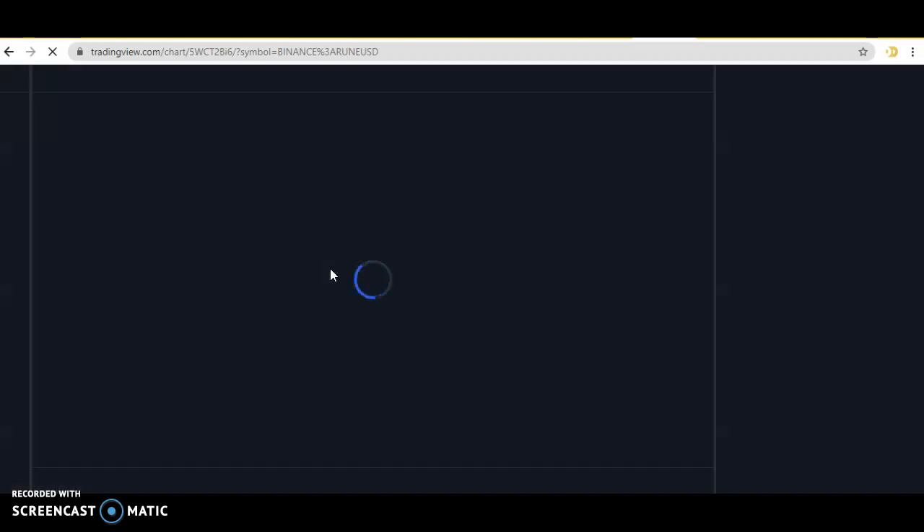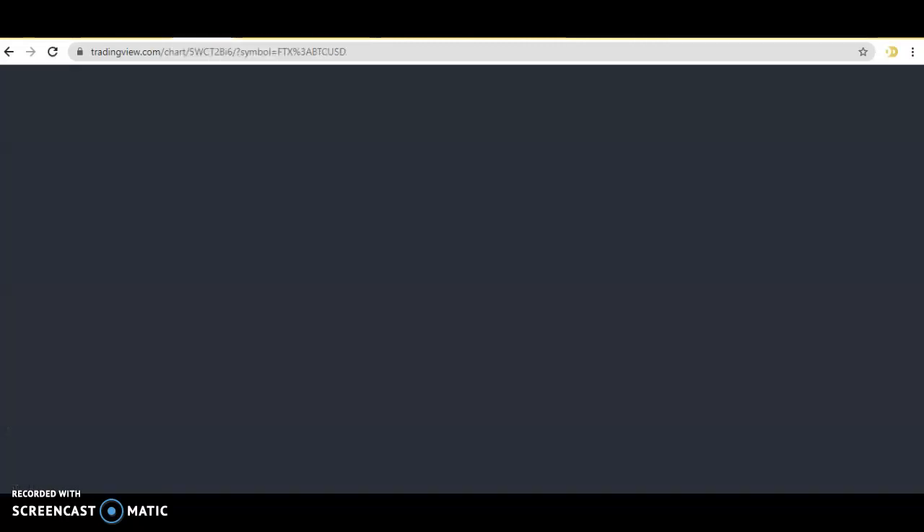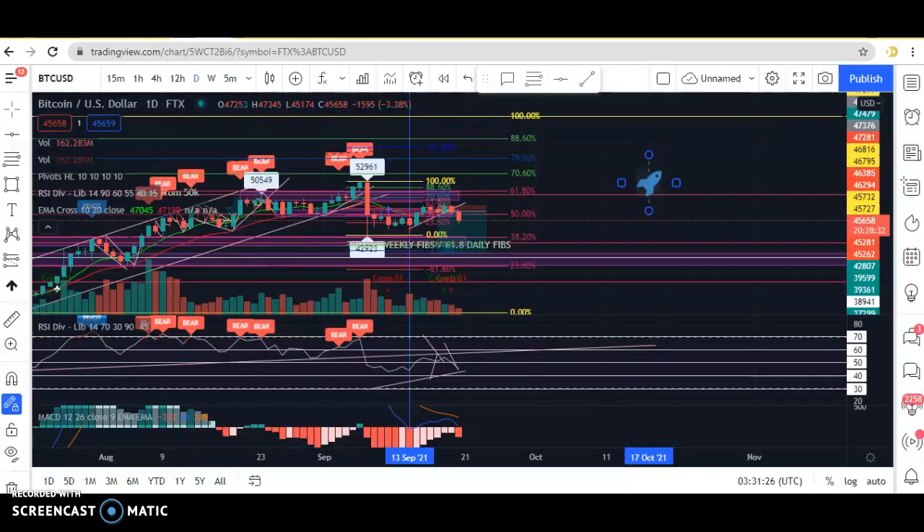Also Rune — let's have a look at Rune while I'm here. I'm constantly searching for coins that I think will skyrocket 10x or more, and I'll probably do a separate video on that. I'll end my video now — if you have any questions, just feel free to ask. Happy trading, guys.